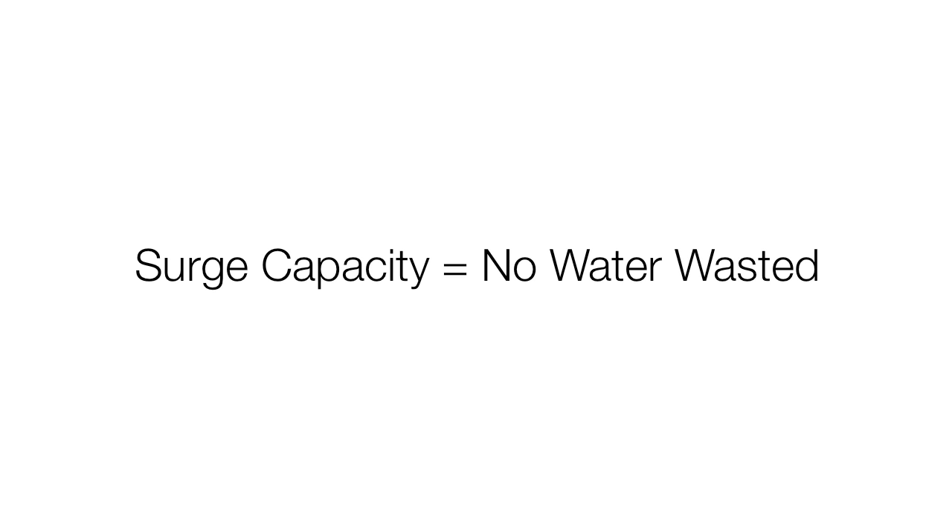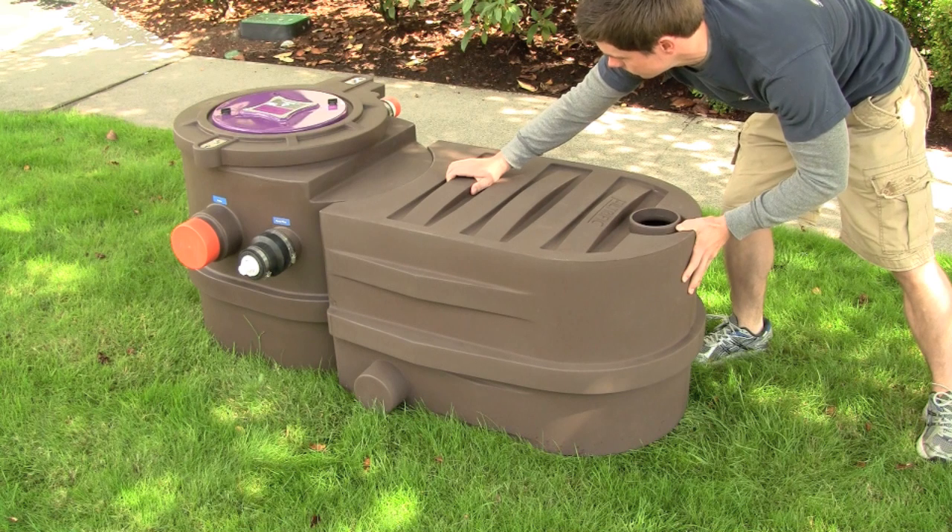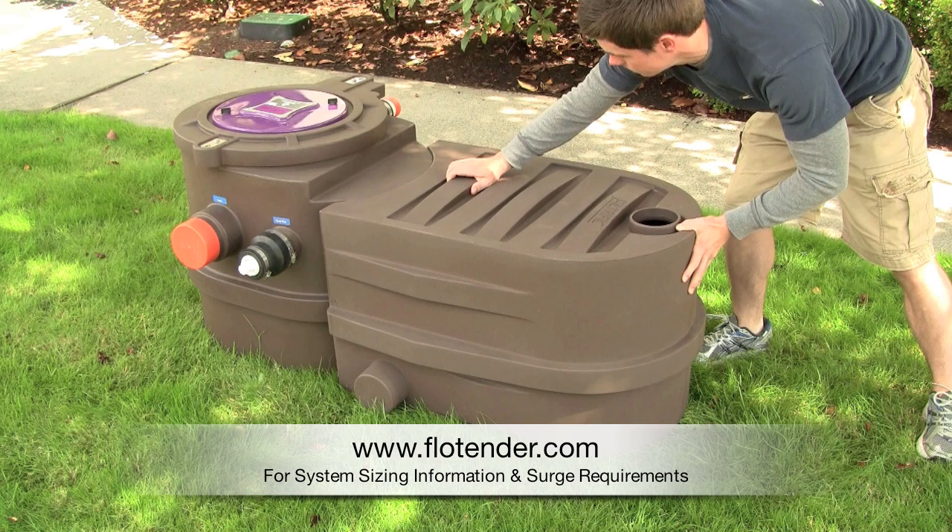When hooking up multiple gray water fixtures to a Flowtender system, you have the option of adding additional surge capacity to ensure that no water is wasted out the overflow port when multiple fixtures are being used simultaneously. The side pod expansion tank easily slides into place against the Flowtender to save space. Please refer to the system sizing section at www.flowtender.com for more information about system surge requirements.